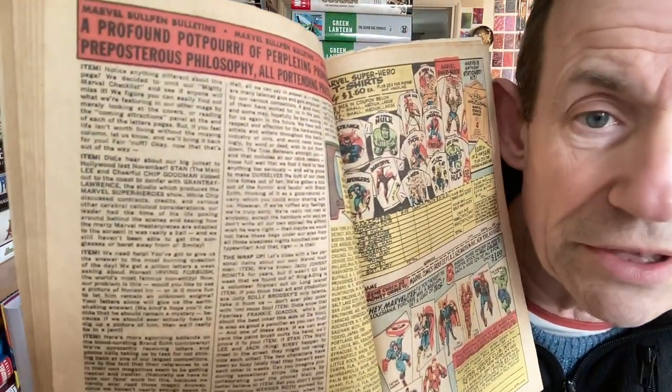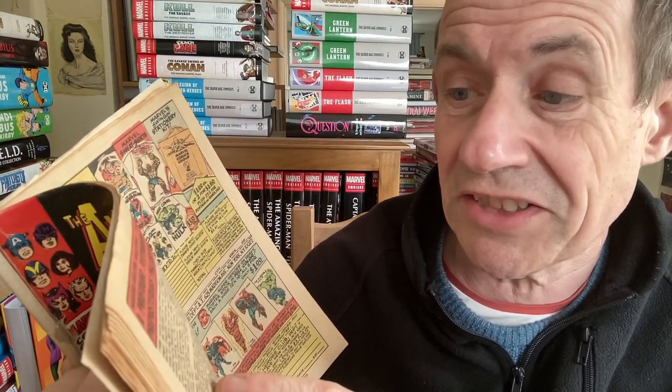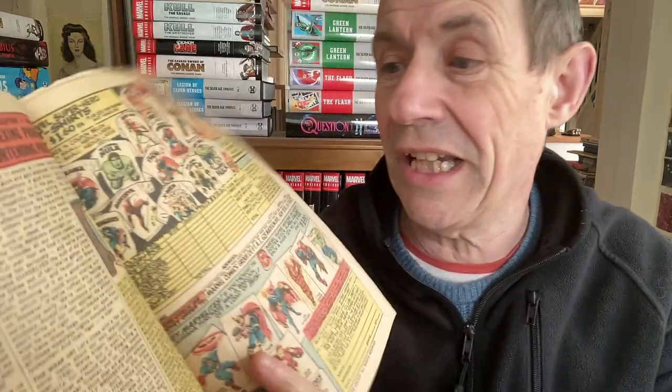The bullpen says: 'We decided to omit our Mighty Marvel Checklist and see if anyone will miss it.' I certainly would have done! 'We figured you'll find it easy.' Well, obviously they did bring it back. So no checklist anywhere in this issue. And they were mentioning Marvel TV stations and other items elsewhere.